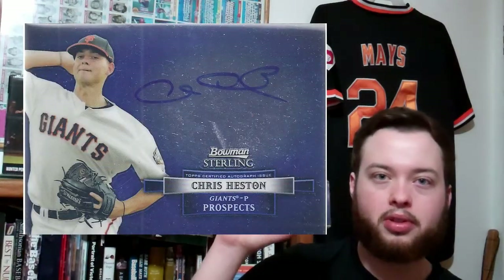Next up, 2012 Bowman Sterling, Chris Heston. I guess this is the base — I thought it was a blue refractor. But he's been our surprise of the season so far; he's been pitching great. He had a couple of rough starts including his last outing, but he has nasty stuff. I'll take him as a surprise in the rotation, which is absolutely stacked.